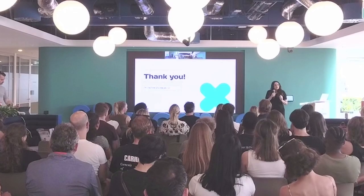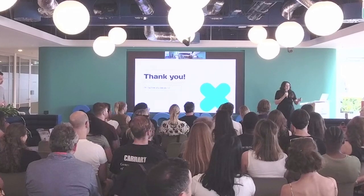That's everything I have for you. Any questions from anyone?